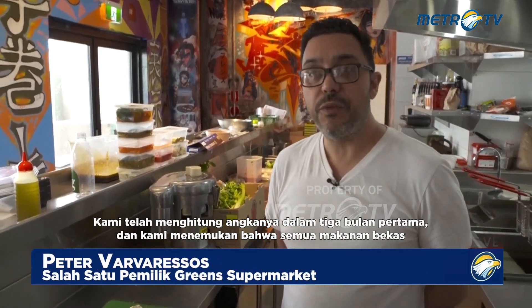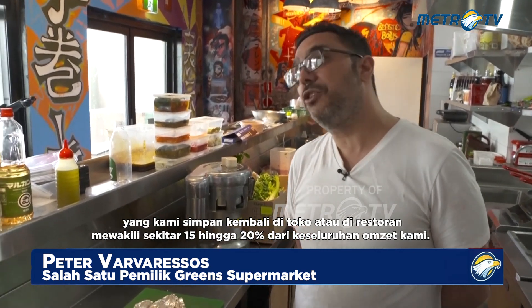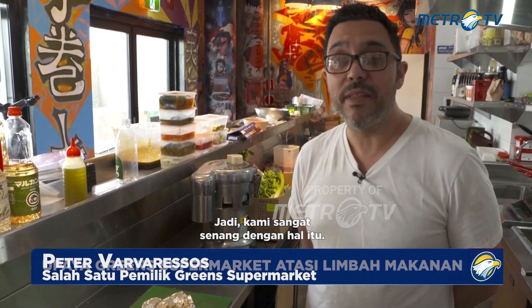We've done the figures on the first three months and we've found that all the repurposed foods that we're putting back in the shop or back in the restaurants, it's representing about 15 to 20% of our overall turnover, so we're really happy with that.